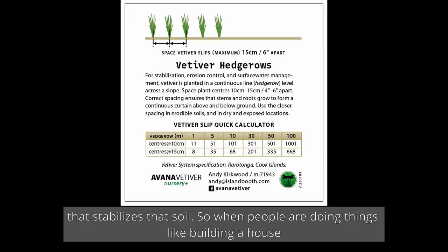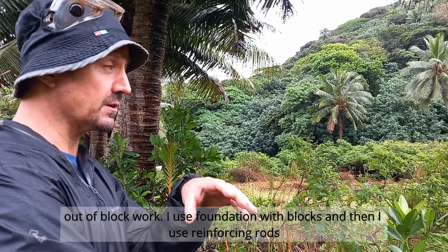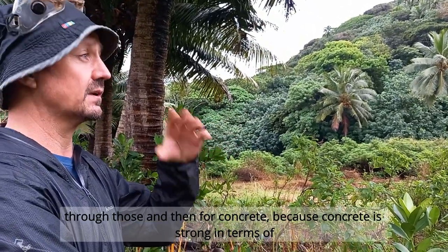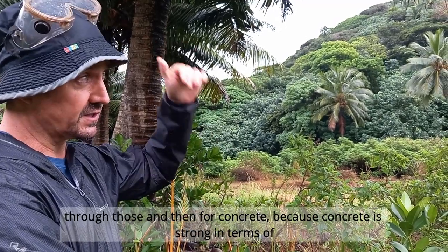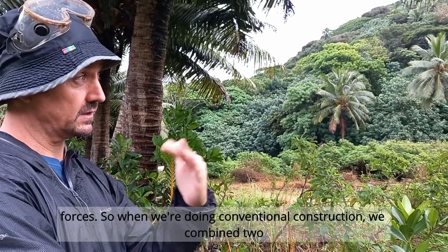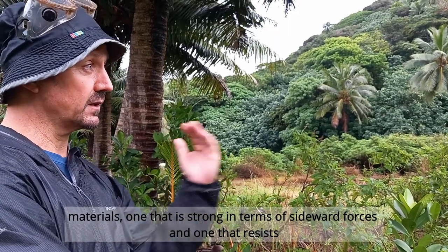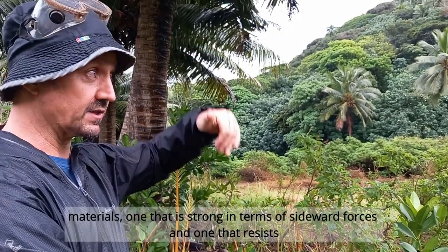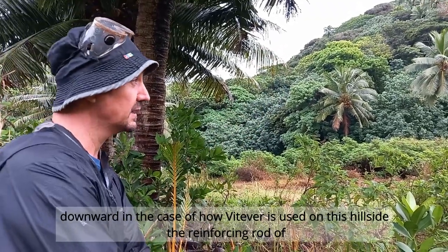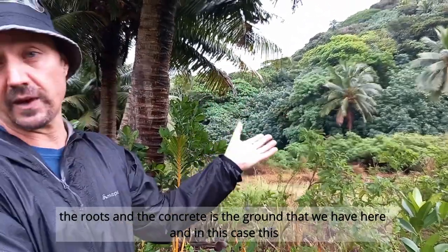When people build a house out of blockwork, they set out a foundation with blocks, use reinforcing rods through those, and add concrete — because concrete is strong in terms of resisting gravity, but steel is strong in terms of resisting shear sideward forces. In conventional construction, we combine two materials: one strong in sideward forces and one that resists downward forces. In the case of how vetiver is used on this hillside, the roots are the reinforcing rod and the ground is the concrete.